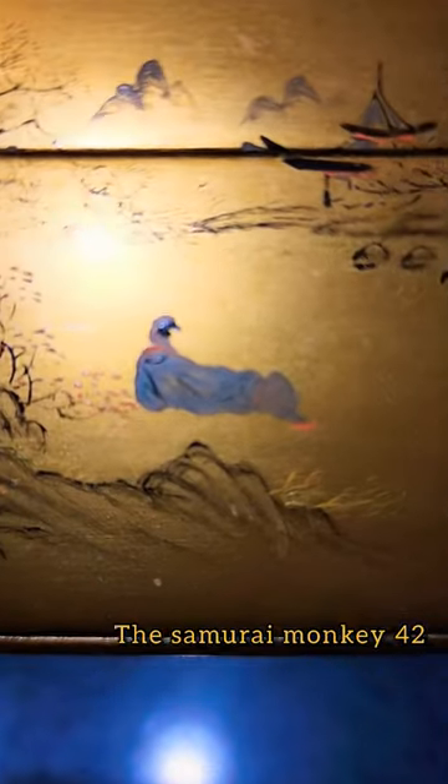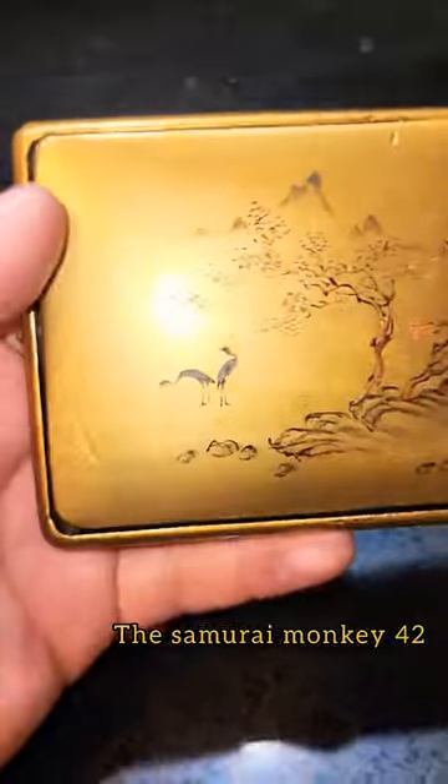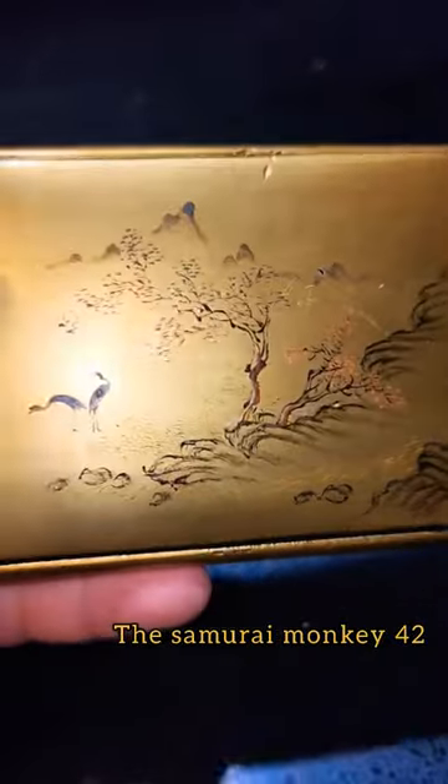You can see there's a Geisha woman here sitting, looking at these trees. There's a house and there's two cranes on the other side with some trees and mountains.